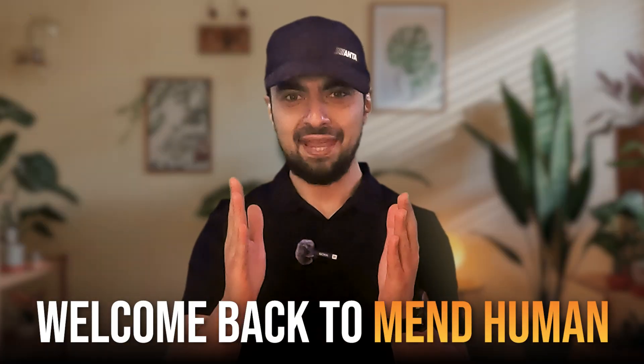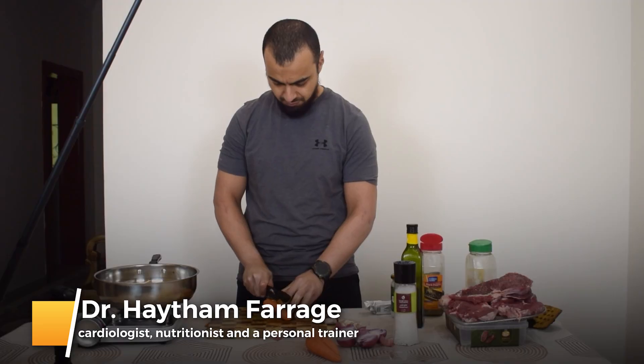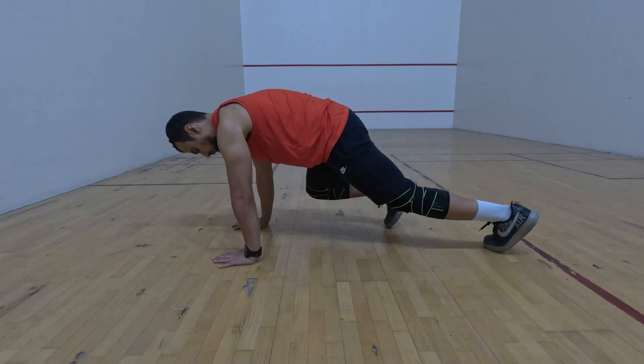Peace be upon you and welcome back to MendHuman. I'm Dr. Hatham Faraj, a certified cardiologist, nutritionist, and a personal trainer. I'm also the founder of MendHuman, your trusted source for all things health, fitness, and wellness.